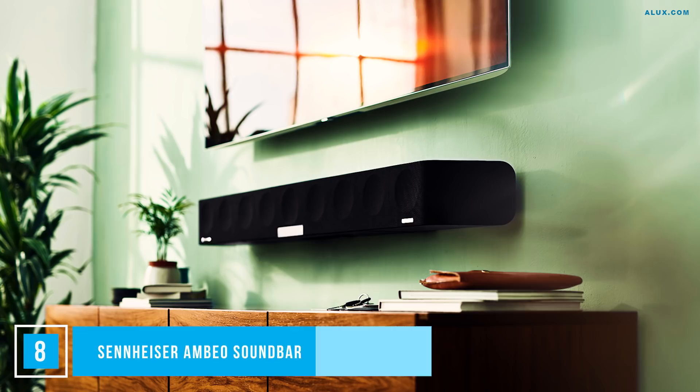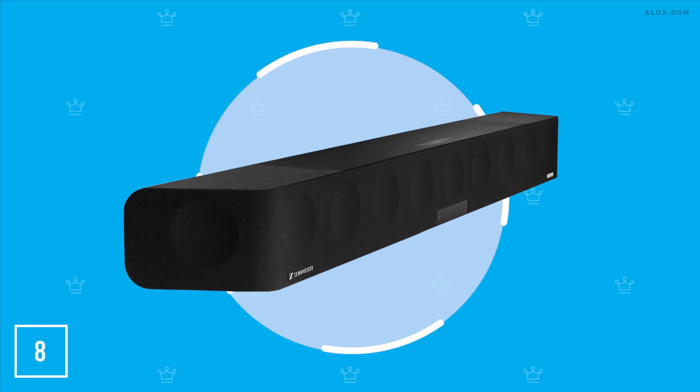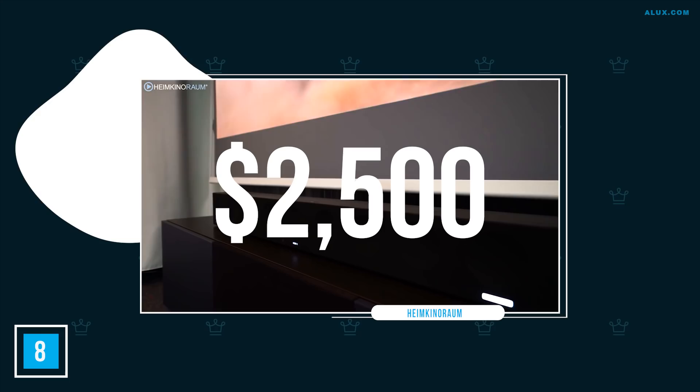Number 8: Sennheiser Ambio Soundbar. Now that we have the most luxury screen option covered, it's time to talk about sound. Sennheiser has produced a soundbar that experts are making a lot of noise about for the power and clarity it delivers. The Ambio Soundbar offers the best Atmos sound performance available, delivering overhead sound with true sound effects so realistic it's almost disturbing — and all achieved with a single soundbar and no subwoofer. Expect to pay in the region of $2,500.